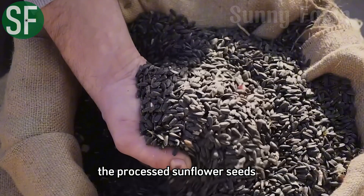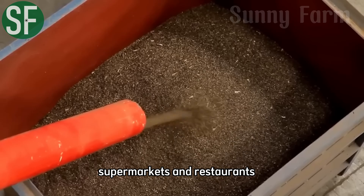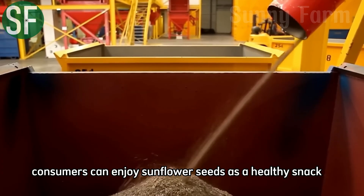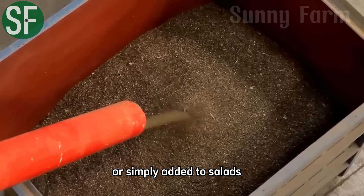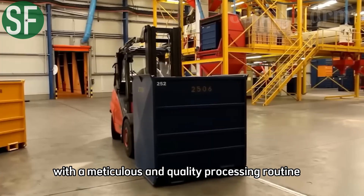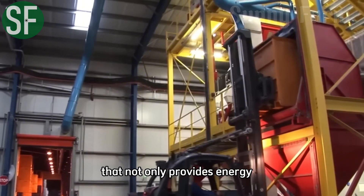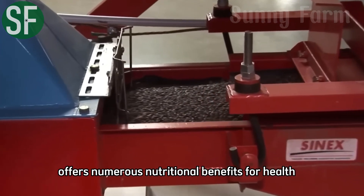The processed sunflower seeds are transported to grocery stores, supermarkets, and restaurants. Consumers can enjoy sunflower seeds as a healthy snack, as an ingredient in other dishes, or simply added to salads. With a meticulous and quality processing routine, raw sunflower seeds have become a popular snack that not only provides energy, but also offers numerous nutritional benefits for health.